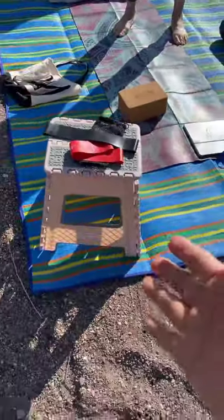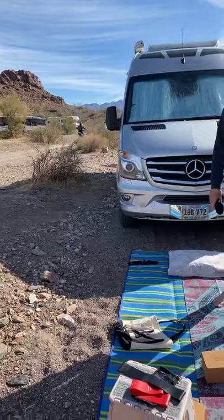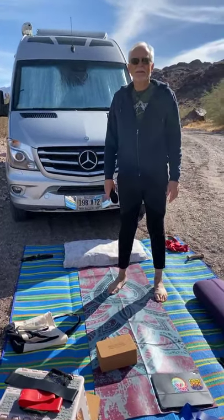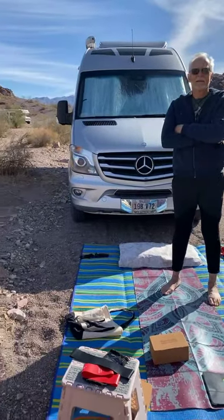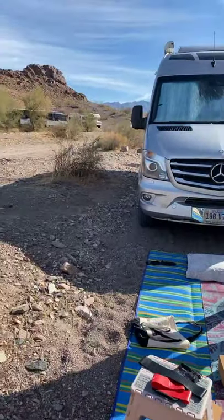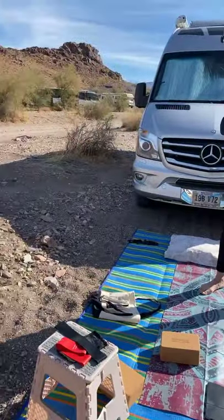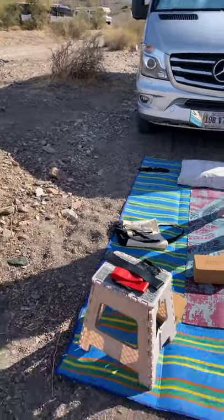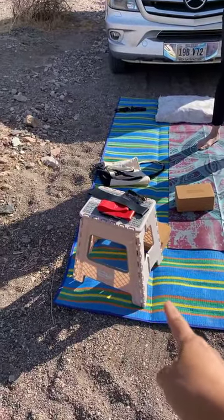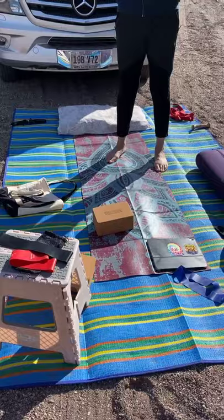There's also a folding stool — everyone is recreating out here. I never knew how to recreate before van life. We'd drive past recreation areas and I'd think, what is that? Now I get it — it's people on bikes, ATVs, all that stuff. The folding chair is a great van life and RV tip.